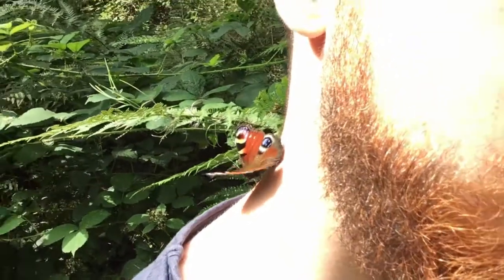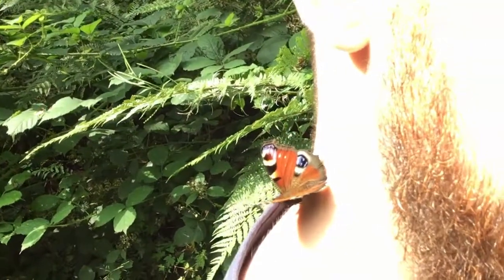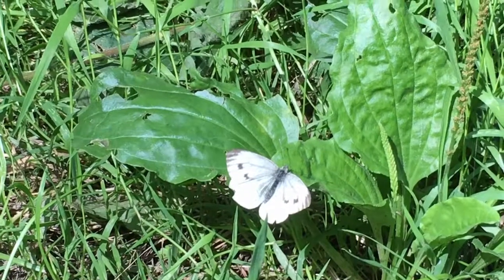It's quite tickly actually — I can feel his feet. One's landed on my neck as well! Those eye spots on the peacock butterfly are actually a really cool way of scaring away predators. What the peacock butterfly does is open its wings really quickly, and the predator — usually a bird — sees the eye spots and thinks it's a much bigger animal and flies off. It's called deimatic display — a really cool adaptation.